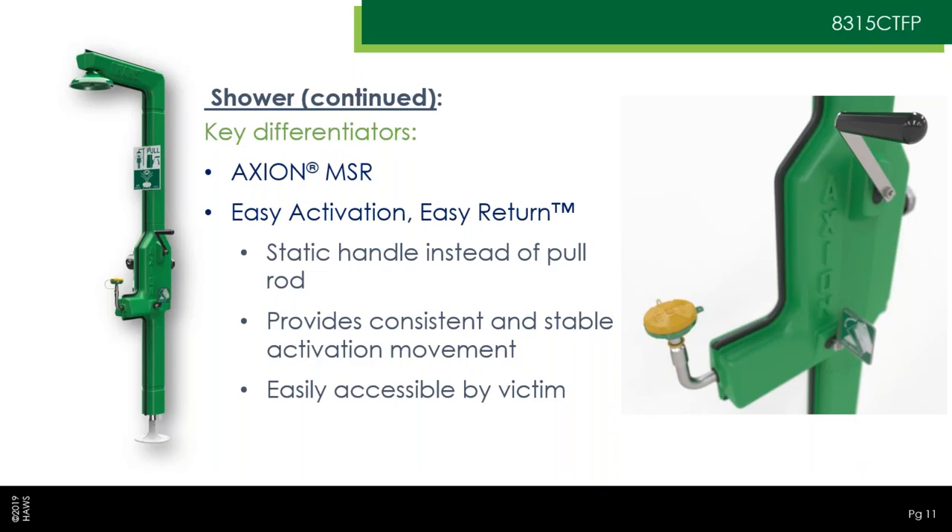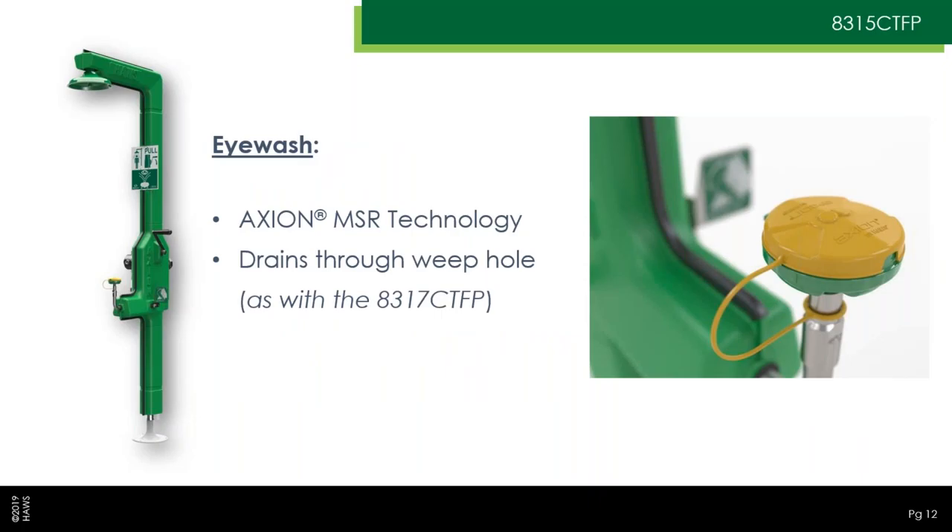It's the Axion MSR showerhead. We're very pleased overall with the shower system. It's worth noting that the piping has to fill up with water when you pull the handle, but it does so very quickly — in a second or less. It's not a perceptible delay by any means. The eyewash is the standard Axion iFace wash, the same one used on the 8317 CTFP, and it drains the same way — there's a little weep hole in the plumbing beneath the eyewash head that drains after use, keeping the downstream eyewash plumbing dry when not in use.